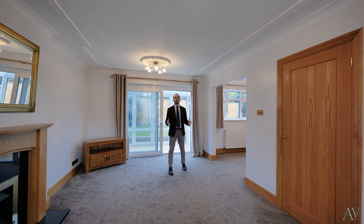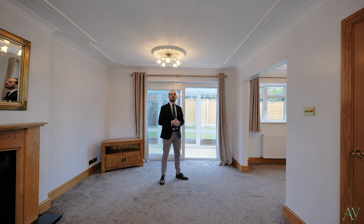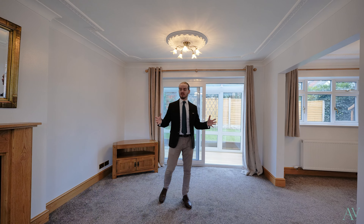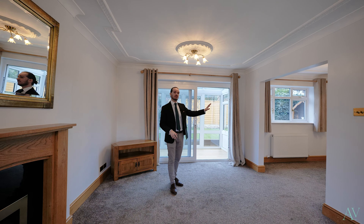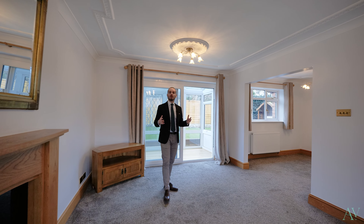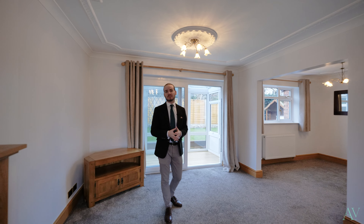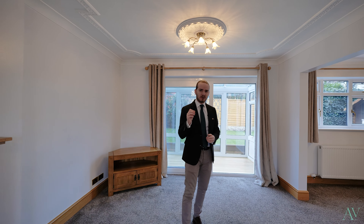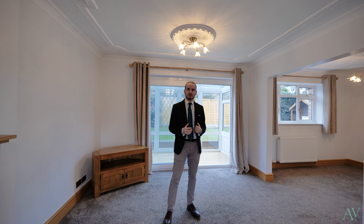The property itself is offered with no upward chain, so you may actually be able to move in sooner than you thought. It's got spacious living accommodation inside with this large lounge and dining area to the left, but also you've got four great-sized bedrooms, one of which has an ensuite. But we can't forget the newly fitted kitchen which I just can't wait to show you. Let's give you the tour.